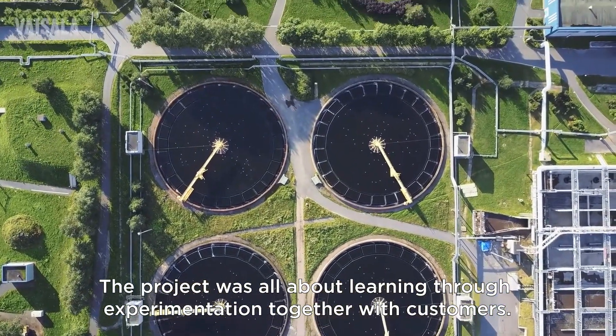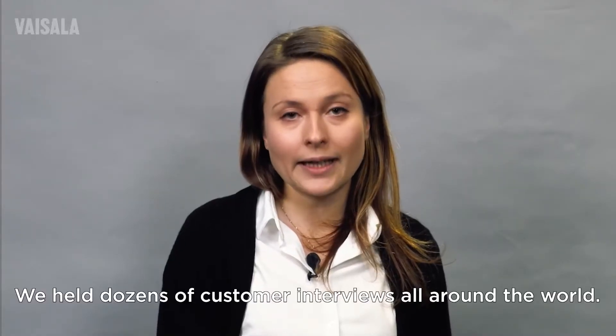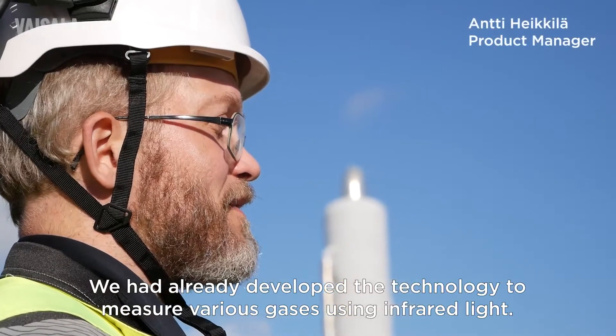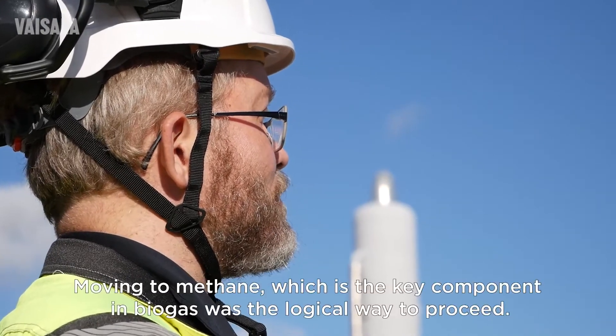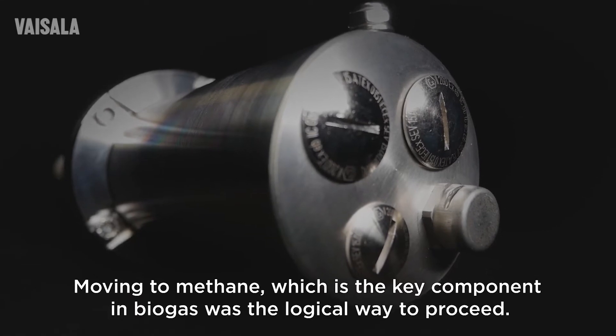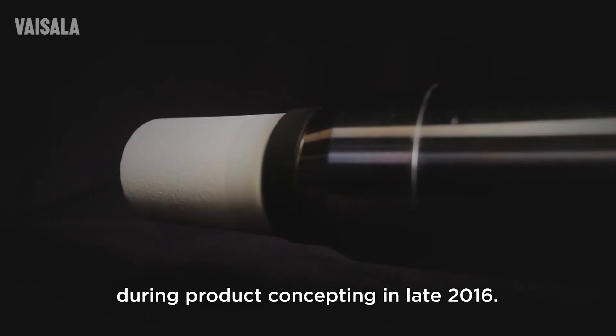The project was all about learning through experimentation together with customers. We had dozens of customer interviews all around the world. We had already developed the technology to measure various gases using infrared light. Moving to methane, which is the key component in biogas, was a logical way to proceed. In fact, proofs of concept were prototyped and commissioned already during product concepting in late 2016.